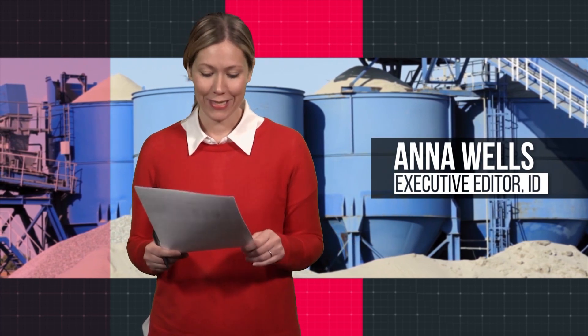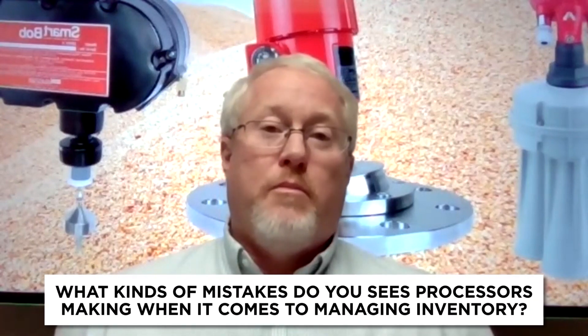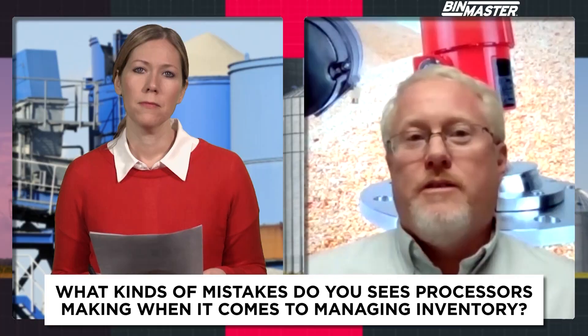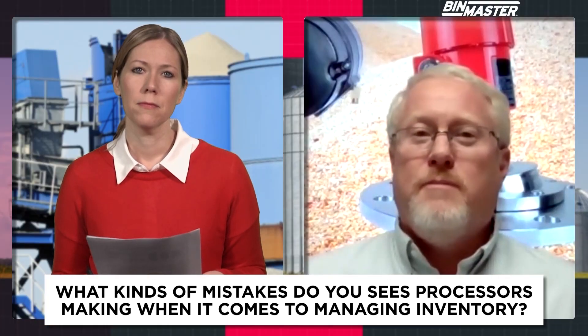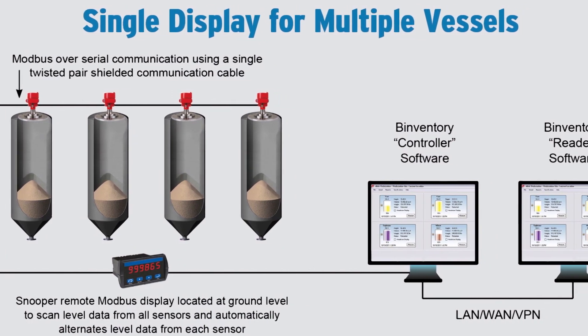You've pretty much heard it all when it comes to measuring what's inside of silos. What kind of mistakes do you see processors making when it comes to managing their inventory? One of the biggest mistakes we see is people not thinking long-term — looking at the short-term cost of the equipment and not thinking about what they're going to do with the data long-term, how they're going to use it, process it, and manage their inventory with it. Sometimes they look at a very cheap device when in the long-term they would be better off with something that costs a little more and gets them the data they need to manage their business.